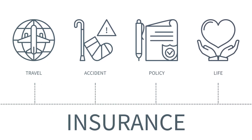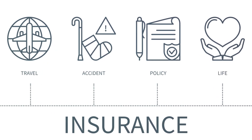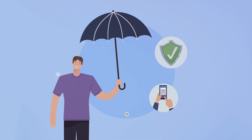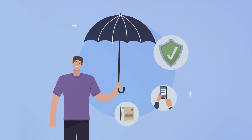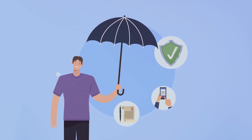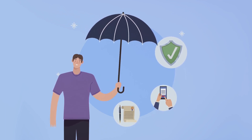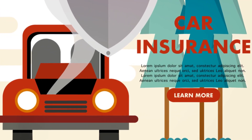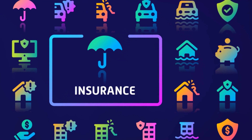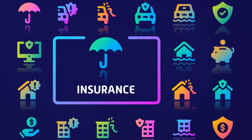First and foremost, let's talk about insurance. It might not be a physical piece of gear, but it's an essential part of your storm-chasing toolkit. Storm chasing is inherently risky — you're pursuing the very thing most people run from. Having insurance gives you peace of mind. It's a safety net, cushioning the financial blow in case of accidents or equipment damage.